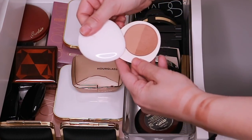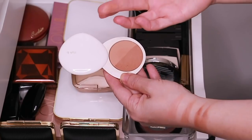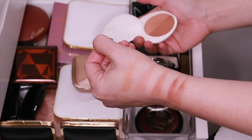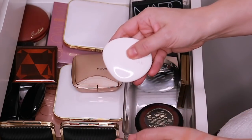Here is the Lila B bronzer. This one is like a split pan — it's really pretty. It has a beautiful sheen and it's very, very subtle. But look at that golden sheen. I don't know why this product isn't talked about more — it is really, really beautiful.